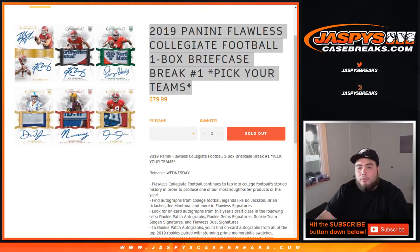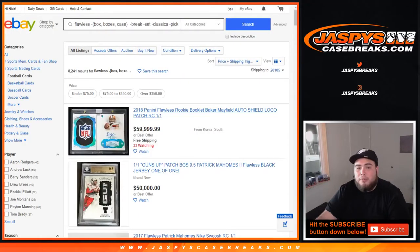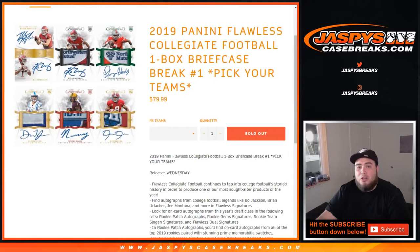Before we start the break, we usually use Group Rate Checklist for collegiate products, but as of right now as we're breaking this, Group Rate Checklist has not updated or uploaded the checklist in collegiate — or from collegiate to NFL teams. If you click the link it's just gonna open up eBay, so they haven't posted yet. Hopefully soon later today. So what that means is that for this break at least, we're gonna go by college rules.